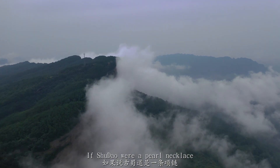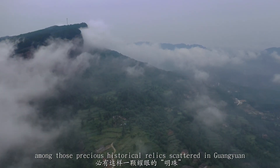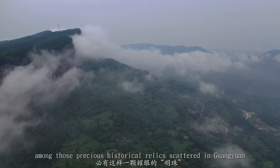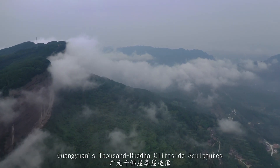If Shu Dao were a pearl necklace, there would be a luminous pearl among those precious historical relics scattered in Guangyuan — Guangyuan's Thousand Buddha Cliffside Sculptures.